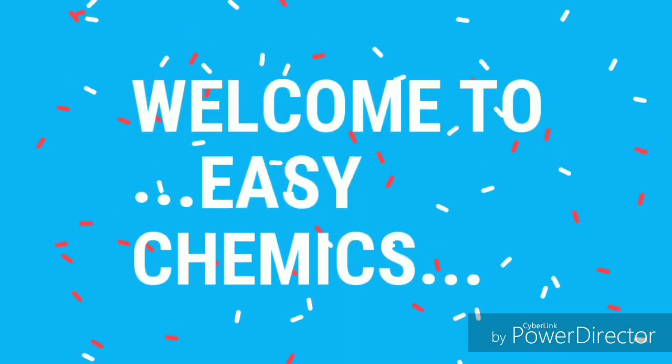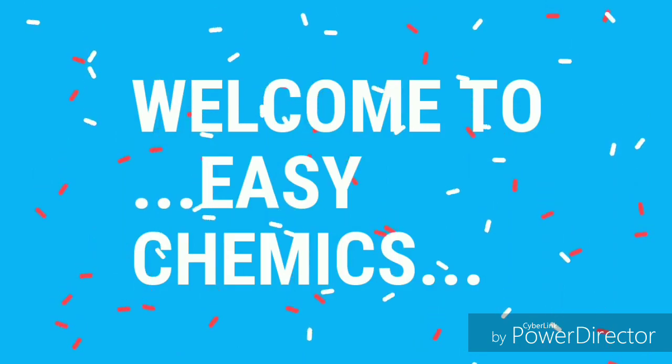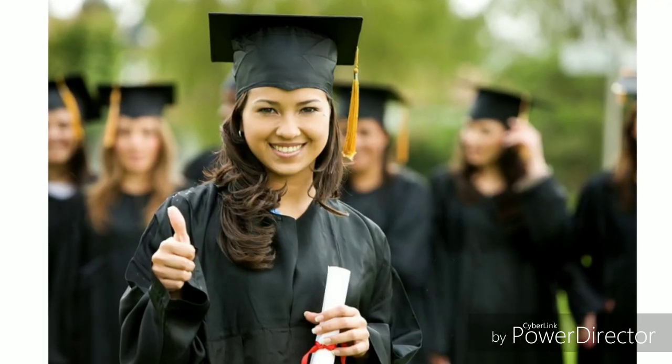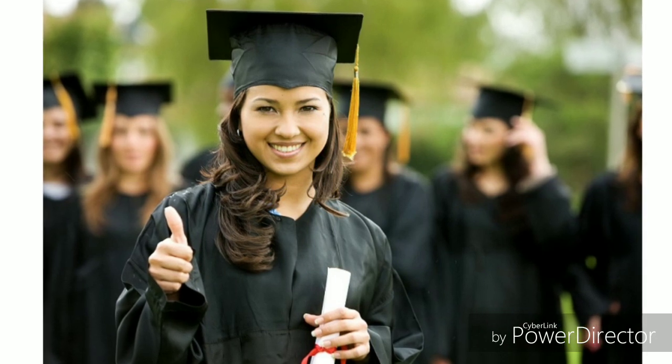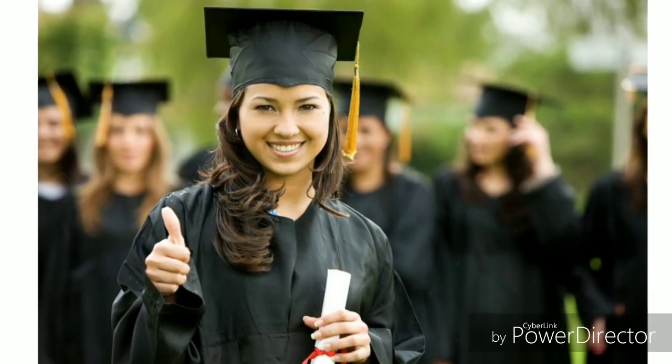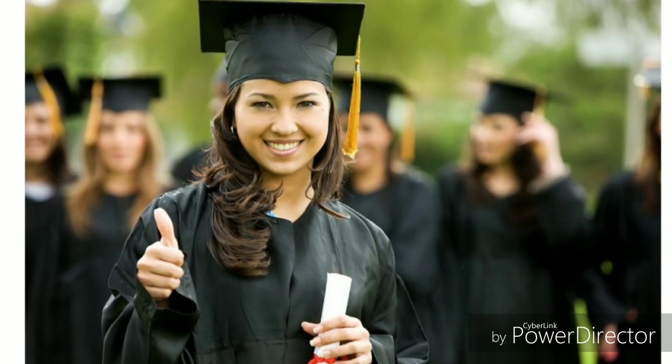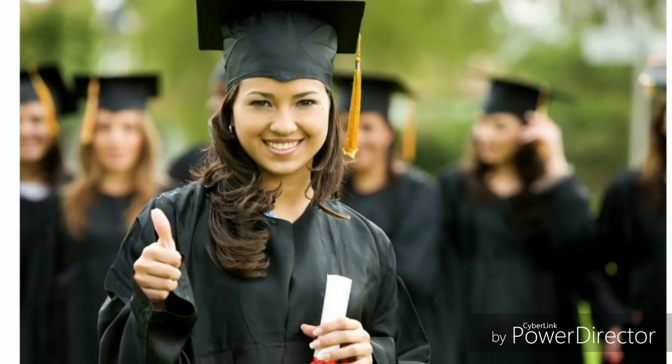Hey guys, welcome to G Chemics. I am Gautam and today I will give you attractive information for whoever wants to pursue a PhD in India and also wants to get approximately one lakh per month fellowship during their PhD. Watch this video very carefully.